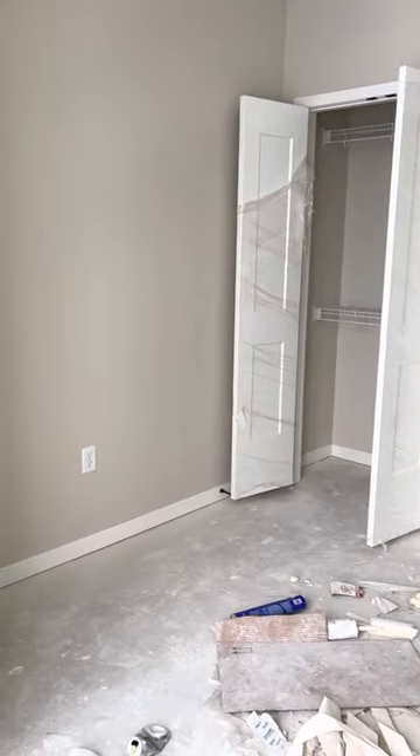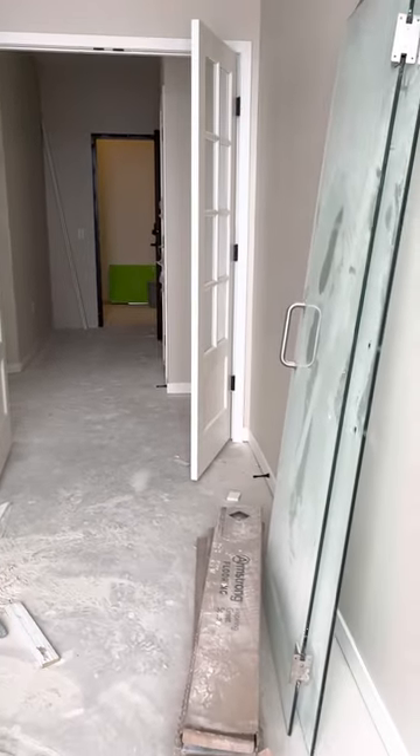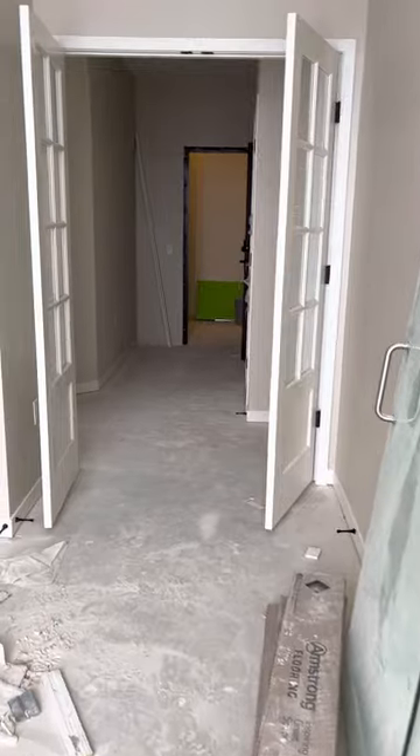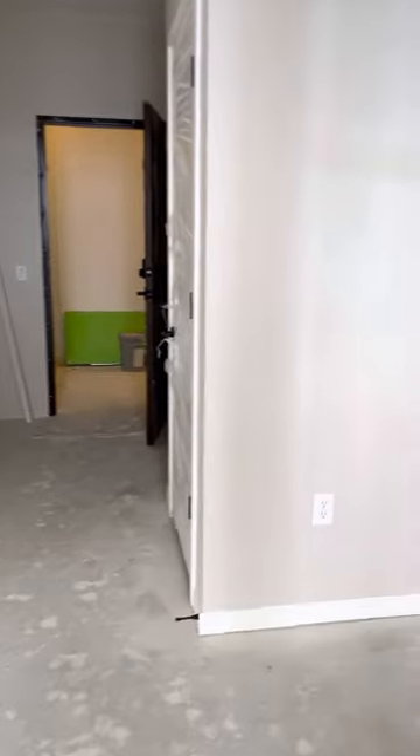It's currently 2:30 in the afternoon, so this is the natural light coming into the room. This is the den area and the closet. I'm going to take a right and go back to the bedrooms.